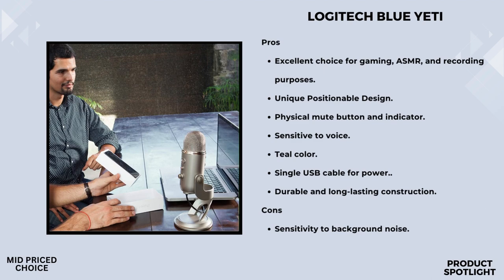Check out the unique positionable design. You can adjust and pivot the microphone in relation to your sound source — a game-changer for optimizing your sound quality. It's all about getting that perfect angle for the best audio capture.